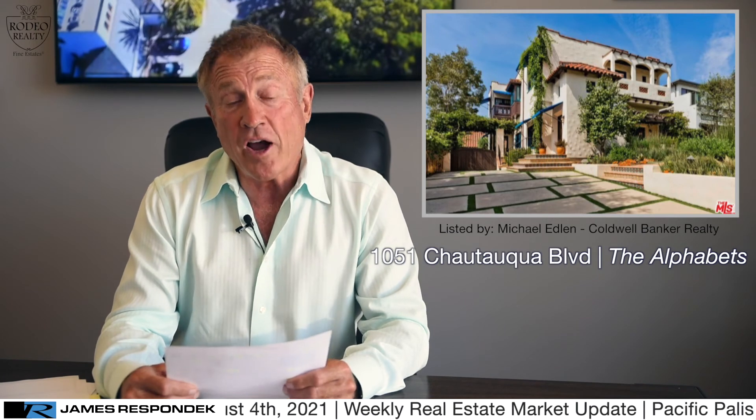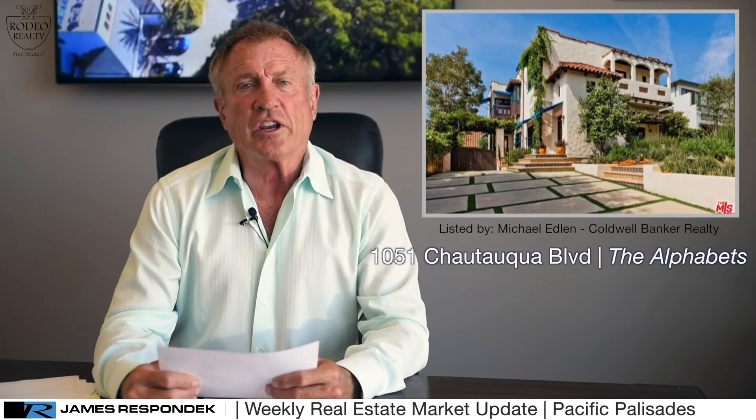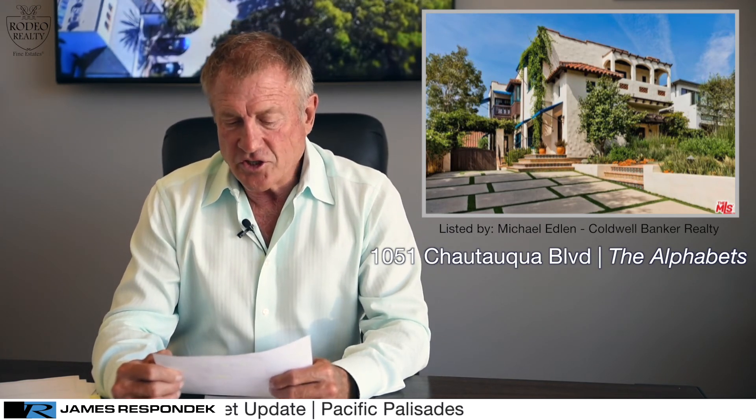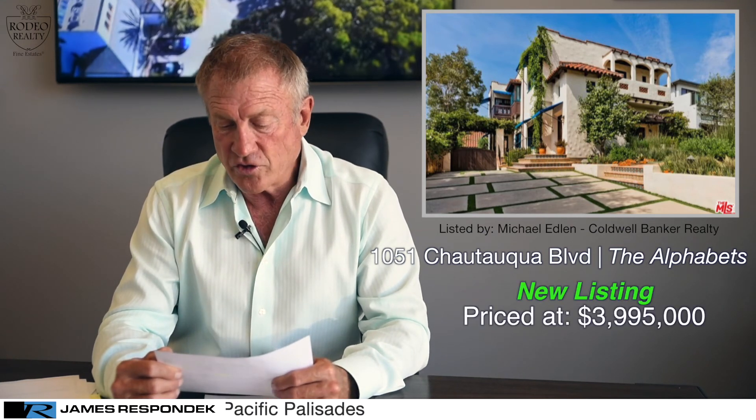Last but not least is a classic Spanish on Chautauqua — 1051 Chautauqua, back in the Alphabet Streets area. Built in 1925 originally, so it's got a lot of authentic charm. It's a four bedroom, four bath, 3,468 square feet listed at $3,995,000, sitting on a 6,948 square foot lot. I also have some really cool off-market properties — if you'd like to call me, I can tell you all about those.